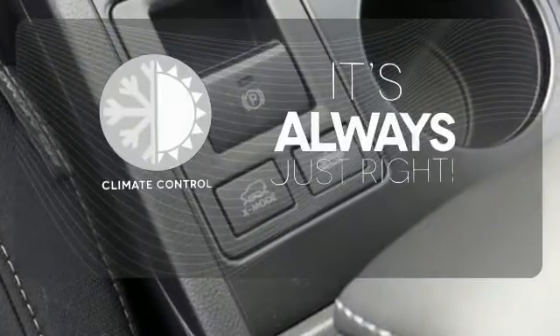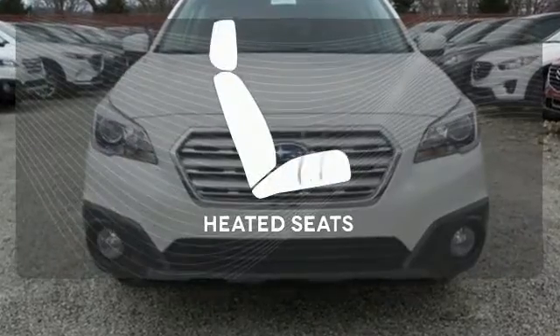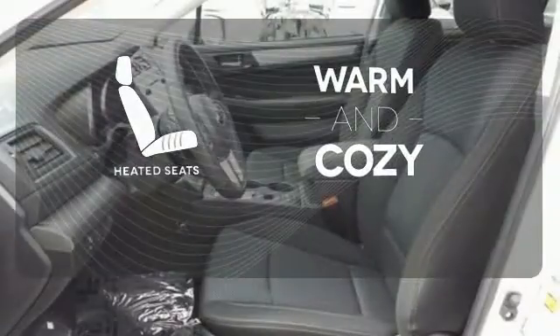Set it and forget it with the climate control. Hindsight is 20-20 with the backup camera. Wrap yourself in the comfort of heated seats.